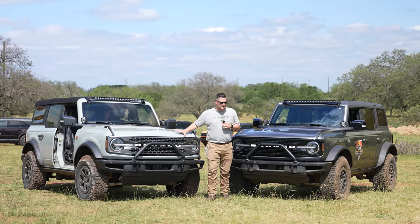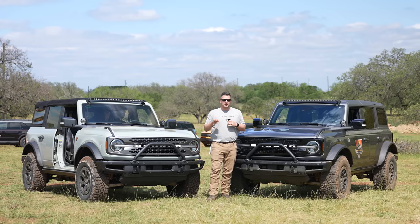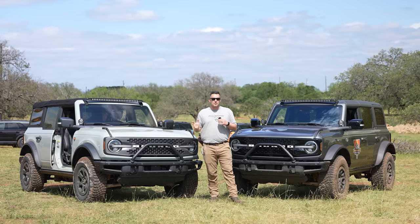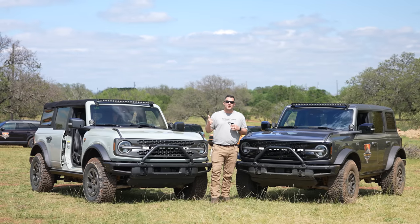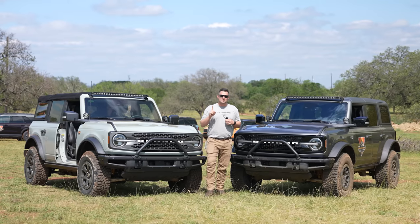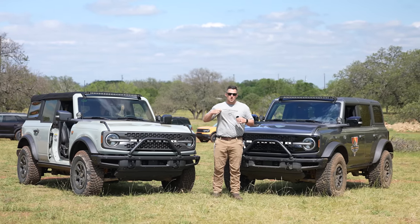In today's video I want to do something we've never really done before — comparing this particular vehicle to this one: a Badlands versus a Wildtrak. I'm going to go over the differences between the two vehicles, because if you haven't quite placed your order yet, hopefully this video will help you make that decision on what is the better suspension and trim level for you.